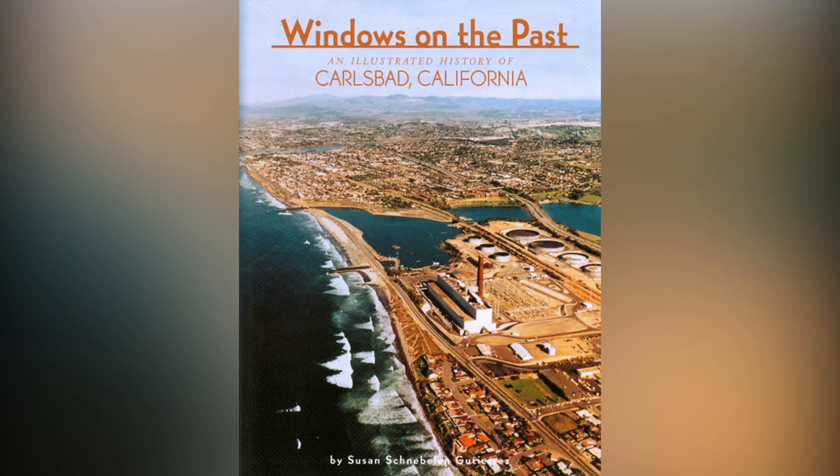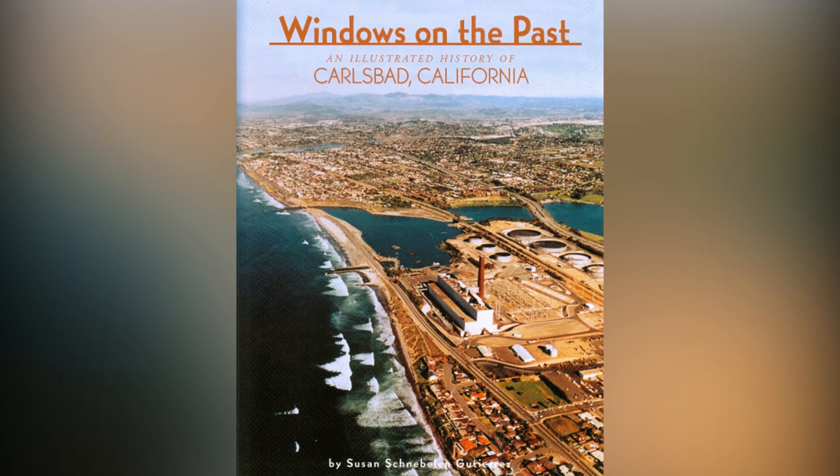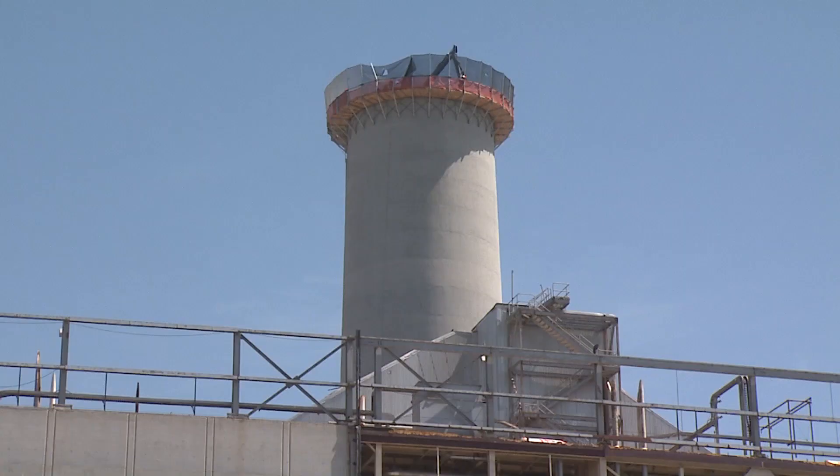The power plant played a part in the city's incorporation. In fact, the plant and the smokestack was the cover photo of Susan Gutierrez's book, Window on the Past. She's a historian and the president of Carlsbad Historical Society. The book was published in 2002 to commemorate the 50th anniversary of Carlsbad.